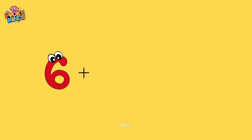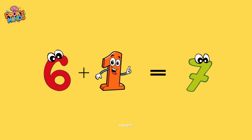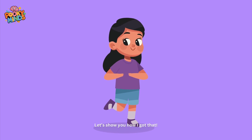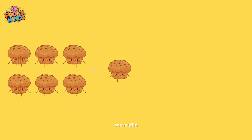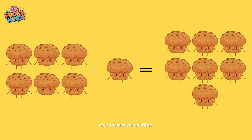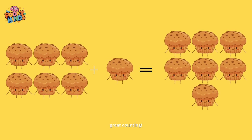Six plus one equals seven! Let's show you how I got that. Six muffins plus one muffin is equal to what? If you said seven muffins, great counting!